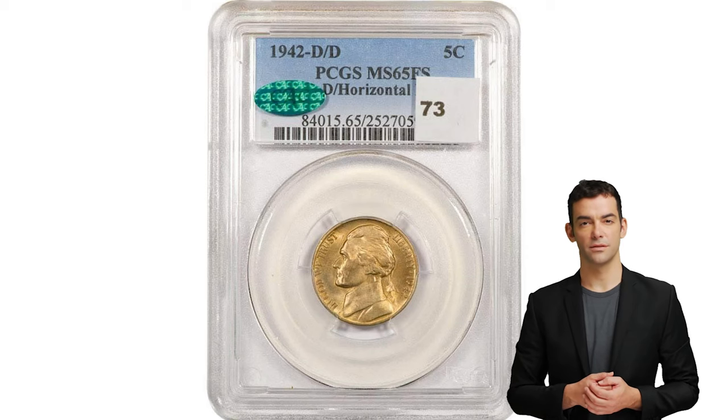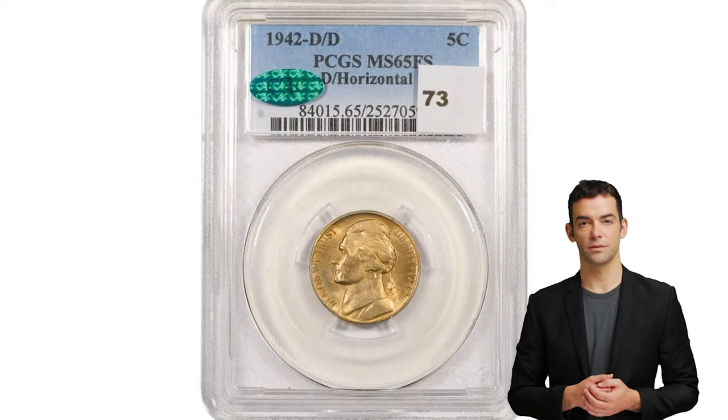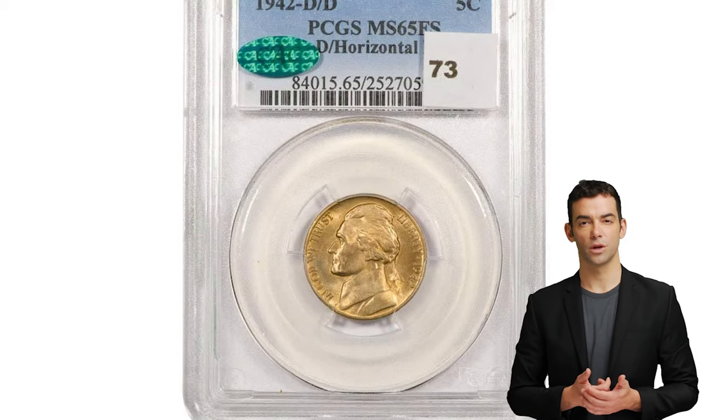This nickel variety can be worth tens of thousands of dollars. The key element is a small mint mark on the reverse.